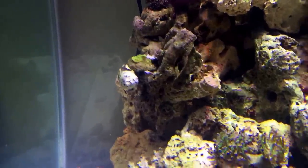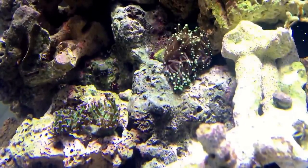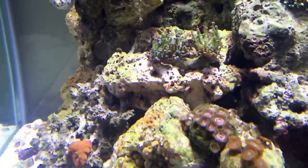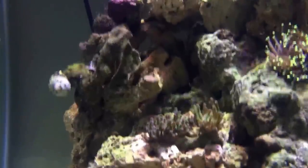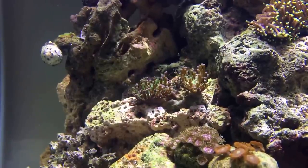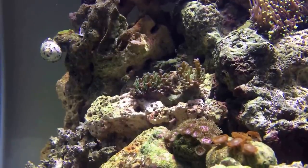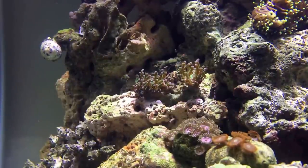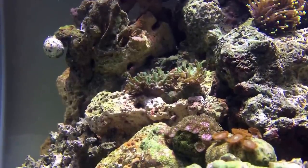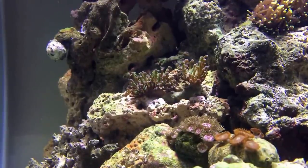And then we'll go down to my torch — when this guy opens up it is enormous. Whenever I got it, it was about the size you can see there, and it's probably tripled in size since I've been keeping it. And then down here is my branching frogspawn. The branching frogspawn is so cool because it cannot be collected anymore. So if you have the opportunity to get some branching frogspawn — specifically the green with purple, or the mix of green, purple, and blue — scoop some up, because pretty soon the prices are going to go way way up, and they already have.